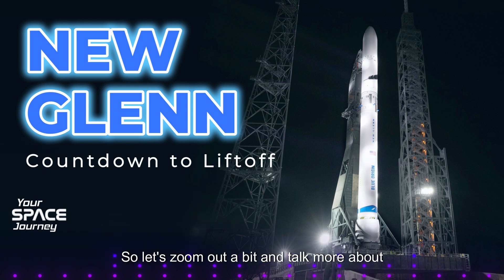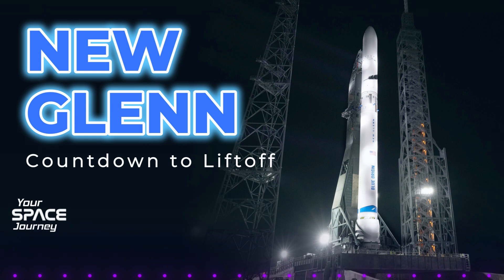That makes sense. Let's zoom out and talk more about Blue Ring itself. It's designed to address the challenges of growing space infrastructure and increasing mobility in space. Imagine space becoming like a bustling city — more and more satellites and spacecraft are being launched, leading to increasing congestion and complexity. Blue Ring is like building a sophisticated transportation system in this city, making it easier to move things around and manage that growing traffic.